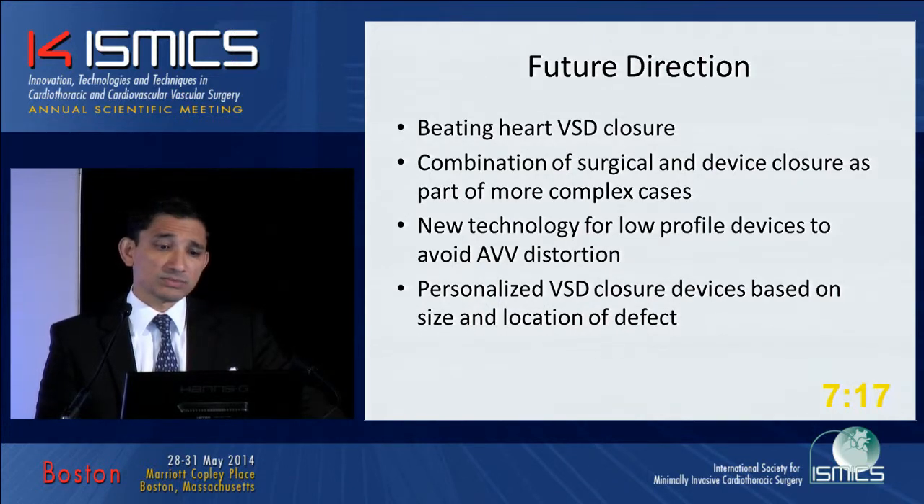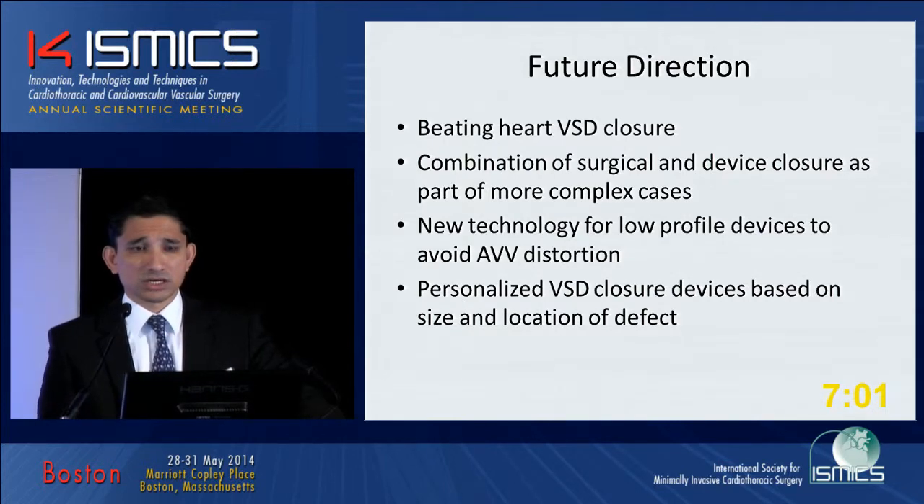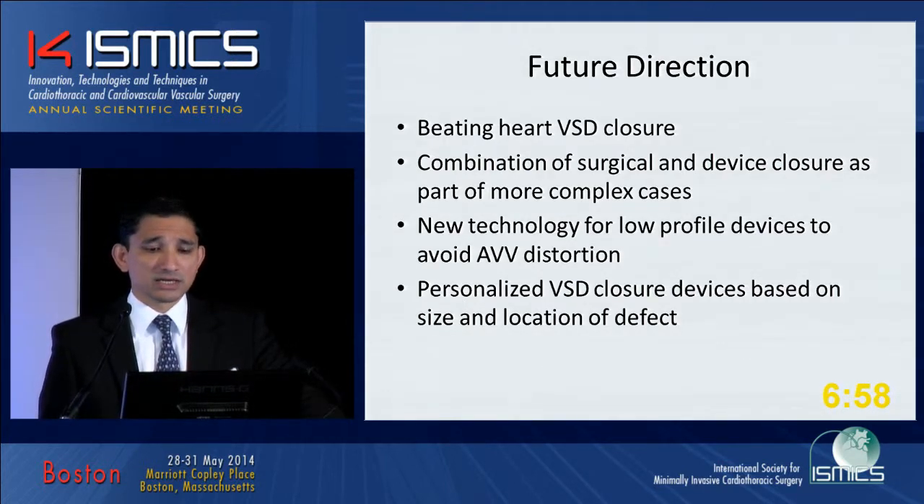The future direction is some combination of beating-heart VSD closure and combined surgical and device closure as part of more complex cases. Newer technology for low-profile devices is needed to avoid AV valve distortion. For juxta-arterial or subaortic VSDs, a device that won't distort the semilunar valve is needed. Using 3D echo imaging to develop personalized VSD closure devices — perhaps printed in the lab and customized for the type of defect, bearing in mind the chordal attachments and semilunar valve position — is the future in the management of these defects.